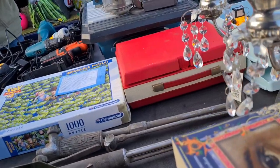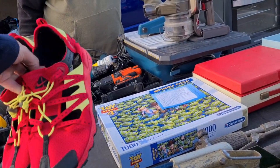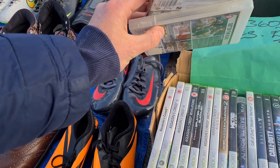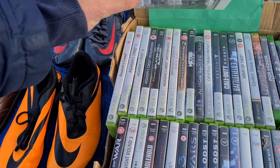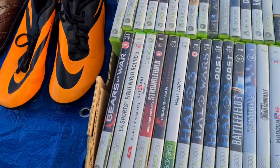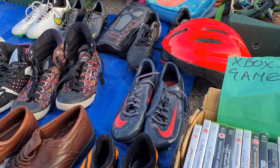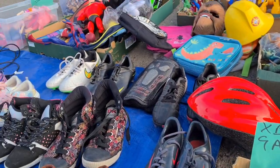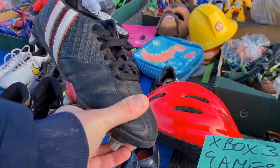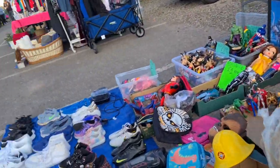Asked about some interesting shoes at £10 but passed on those. Spotted some Xbox games at two quid — last time I listed some games I missed half the good titles and Ryan from Reed X Games came around and snapped them all up. Passed on those this time.